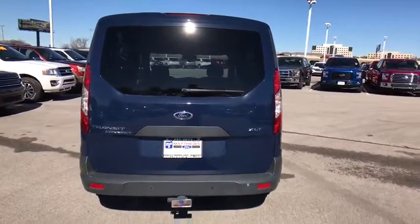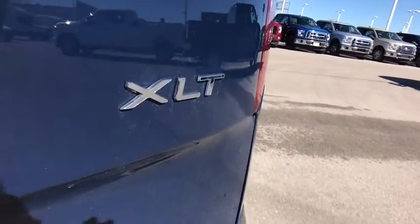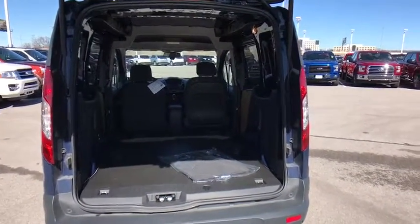Floor mats, cruise control, front wheel drive, AM-FM stereo radio, MP3 player, fog lamps, power door locks, CD player, power windows, rear window defroster, bucket seats.